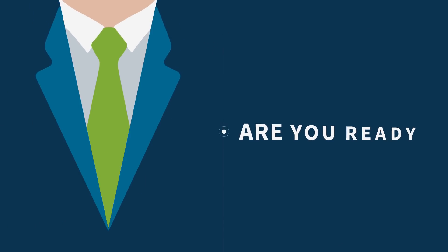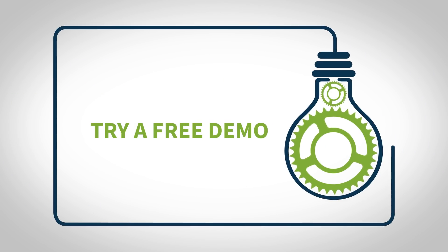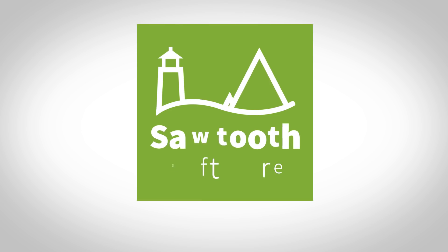Are you ready to launch a product or service that's fully optimized to meet consumer demands? Try a free demo of the Choice Simulator today. To find out more, contact your research provider or visit us at sawtwosoftware.com.